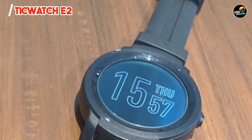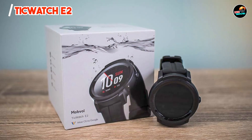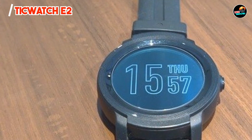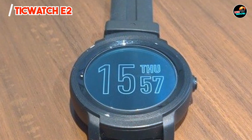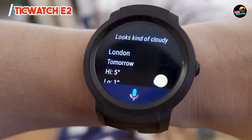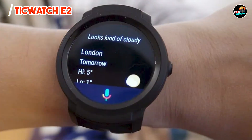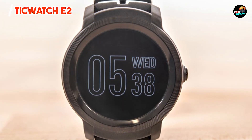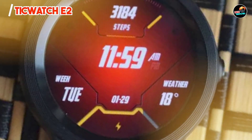A significant benefit of the TicWatch E2 is its comprehensive fitness tracking capabilities. The watch offers advanced health monitoring, including sleep tracking and stress management features, helping you maintain a balanced lifestyle. Its integration with Google Fit allows you to sync your data and receive personalized coaching, making it easier to achieve your fitness goals. The TicWatch E2 is a great choice for anyone looking to enhance their health without breaking the bank.